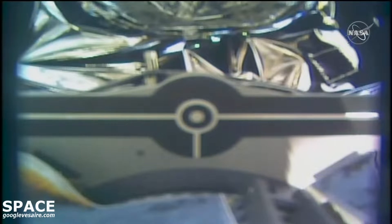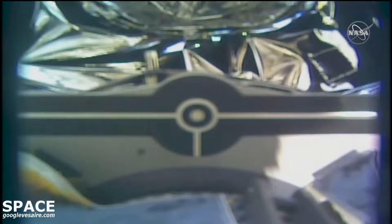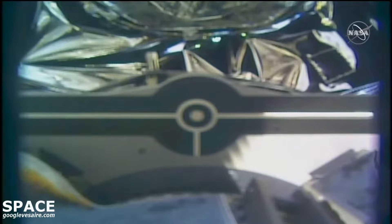Snare is open. Begin monitoring for drift-off. Copy, monitoring for drift-off.